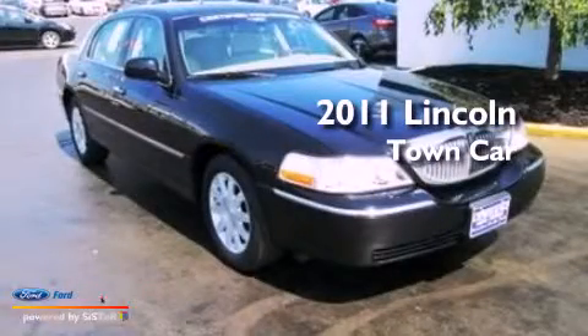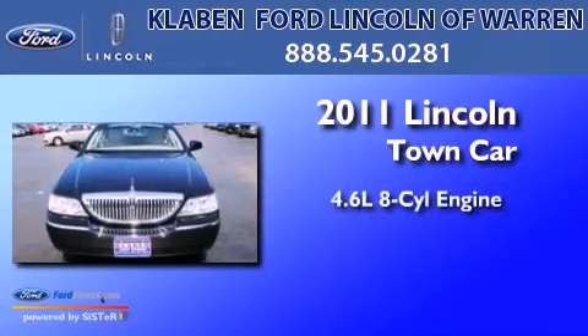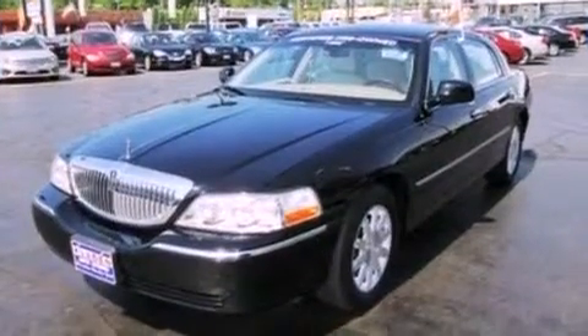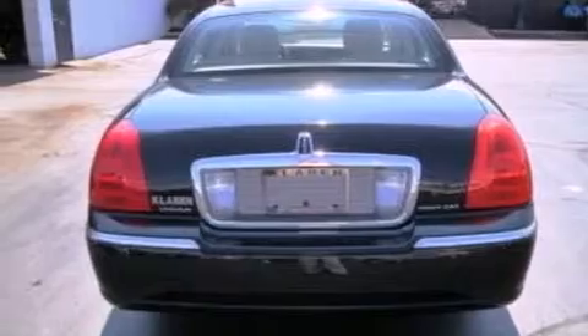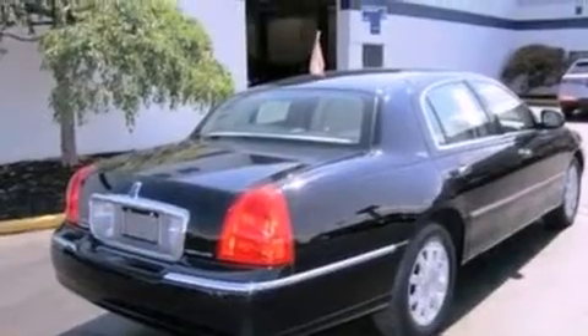This is a certified pre-owned 2011 Lincoln Town Car. It features a 4.6 liter 8-cylinder engine and a 4-speed automatic transmission. Its top features include heated front seats, a low tire pressure indicator, nine strategically placed speakers, aluminum wheels, and power-adjustable gas and brake pedals that enable you to change their height and distance to fit your body rather than you fitting to their positions.